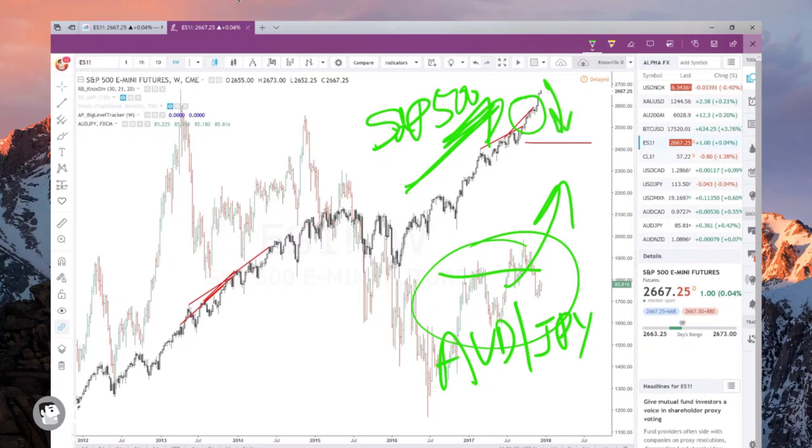One of two things has to happen: the Australian dollar Japanese yen has to rise, or the S&P 500 has to fall. Right here on the chart, this area I'm highlighting in yellow — that is about 2430 on the S&P E-minis. That is a giant move lower in order for this correlation to return. The E-minis would have to fall to that level — that's like 800 ticks on the S&P E-minis.